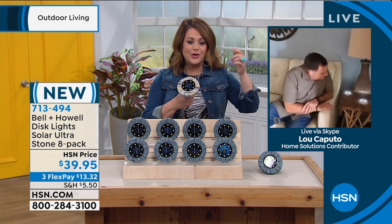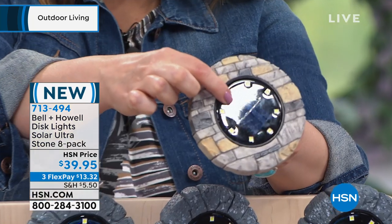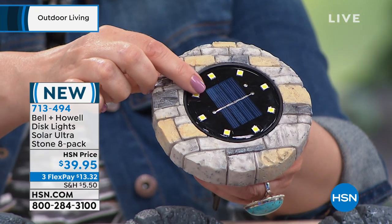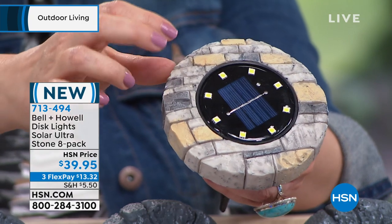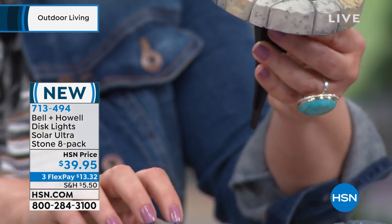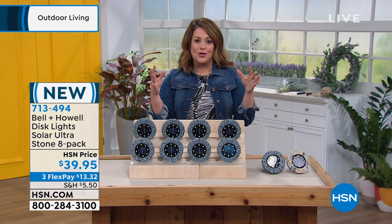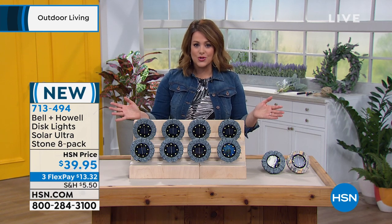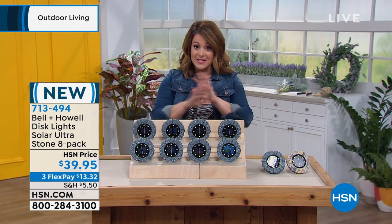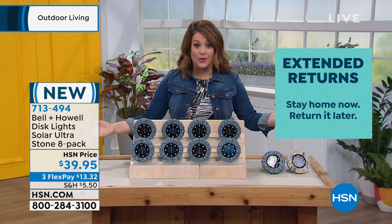This is a specialty look — not ordinary solar lighting you find in every home store. Eight for $39.95 — less than five dollars a light. The larger the solar panel, the more light they gather and the brighter they'll be. The 'stone' option looks like real pavers, and 'slate' has that great gray color. This is a brand-new mega bundle for this month. You've got a 90-day return policy. Let them charge — let them soak up the sun for a full day before you use them — and then watch what happens as any outdoor area comes alive.